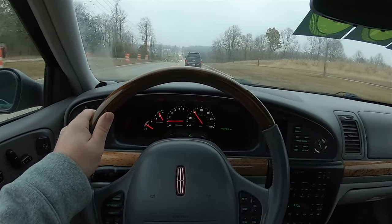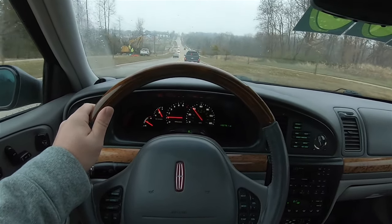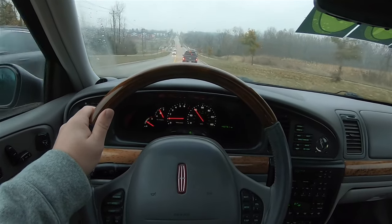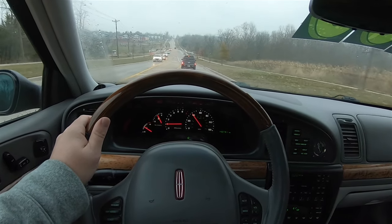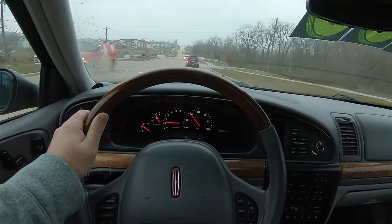Being honest, I've been waiting over two years to be able to review one of these cars, and one finally came my way. It's a really nice example, and I was really thrilled to get the chance to review it and even drive it — I've not driven one of these in a long time.